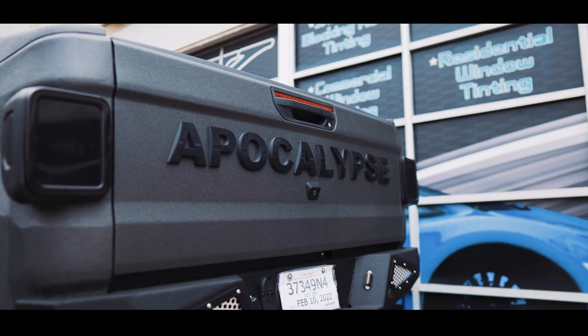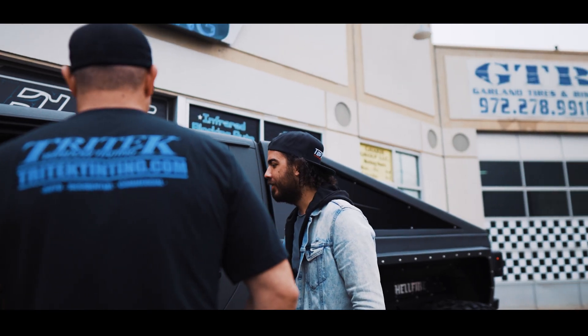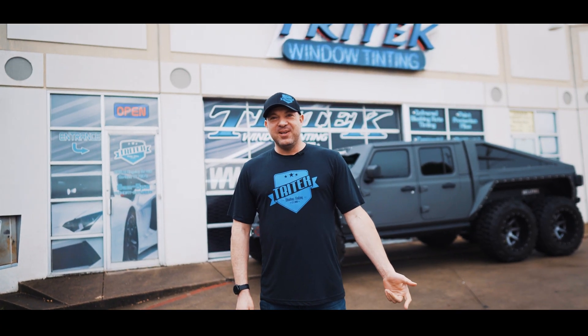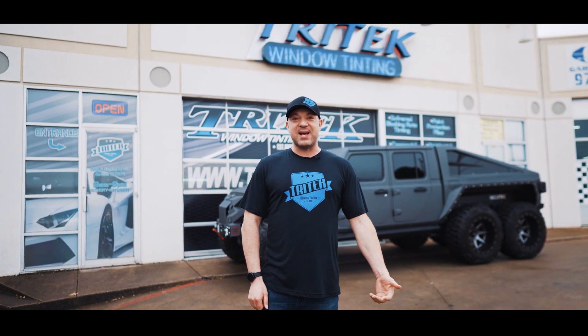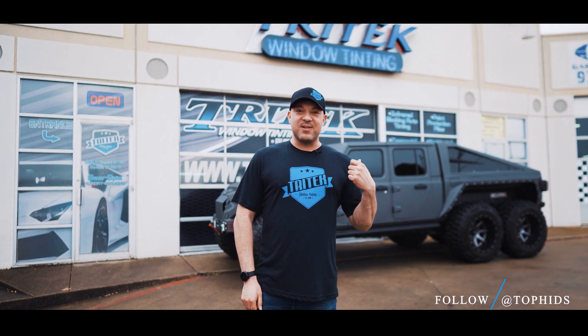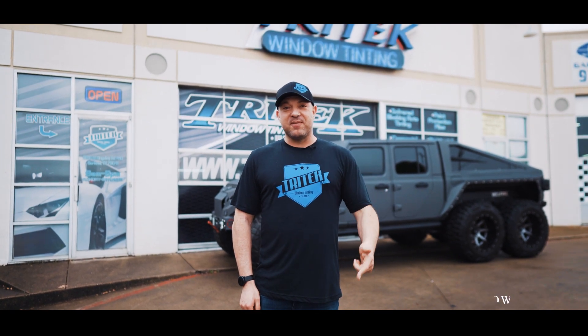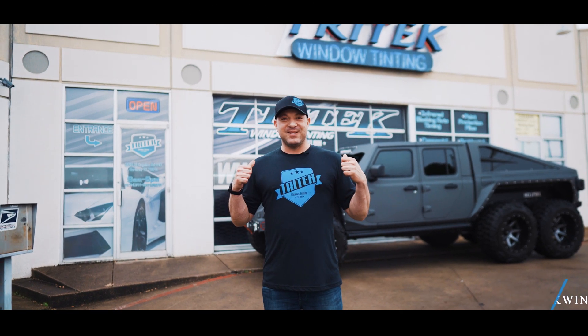We'll see you next time. Thanks for watching — we just completed the 6x6 Apocalypse Jeep and the window tint looks fabulous. The customer is really excited. Also, the owner runs Top HIDs in Arlington, Texas — check them out. For any window tint or paint protection film, come see us. Y'all have a good day.